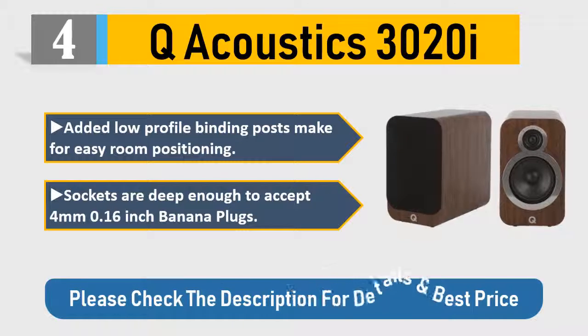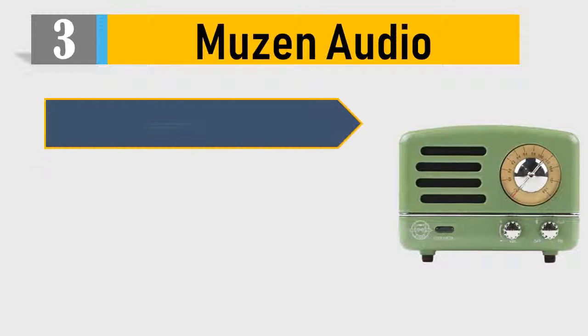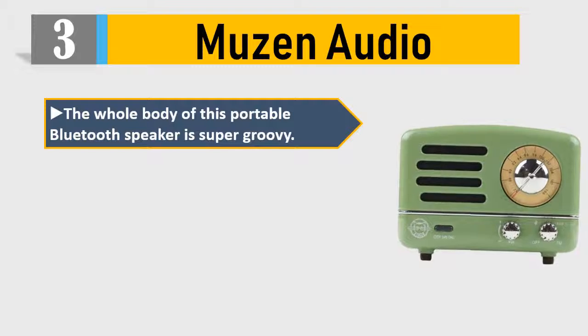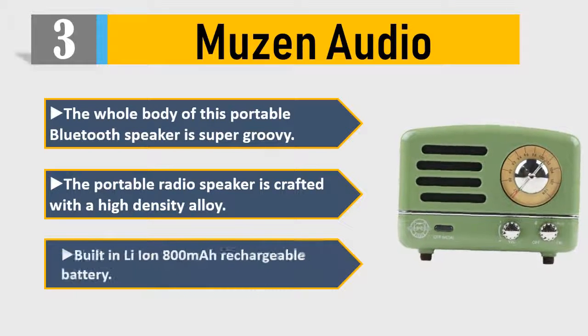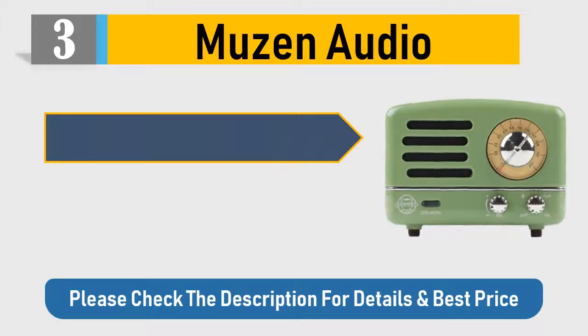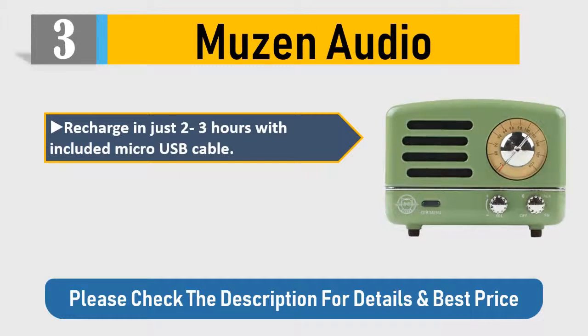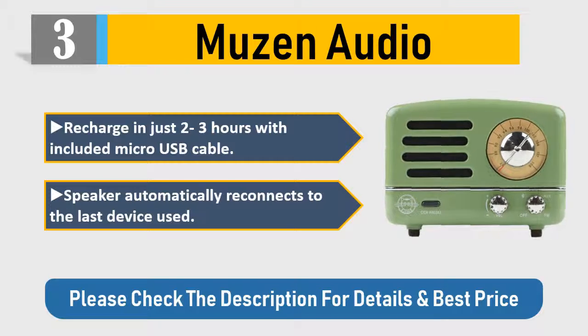Number three: Muzen Audio. The whole body of this portable Bluetooth speaker is super groovy. The portable radio speaker is crafted with a high-density alloy, built-in lithium-ion 800mAh rechargeable battery. Recharges in just two to three hours with the included micro USB cable. Speaker automatically reconnects to the last device used. Please check the description for details and best price.